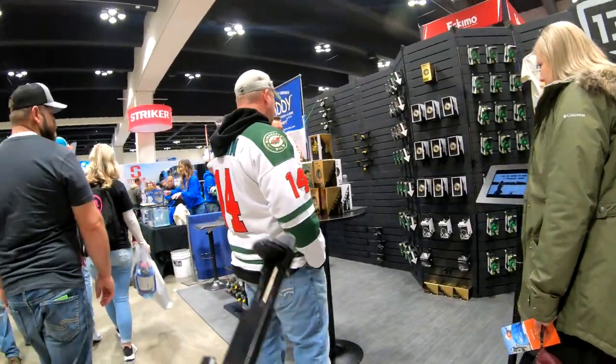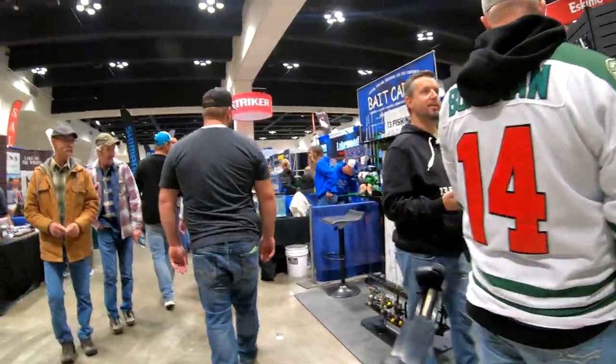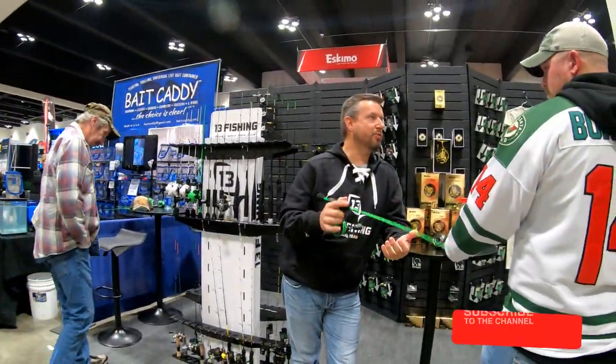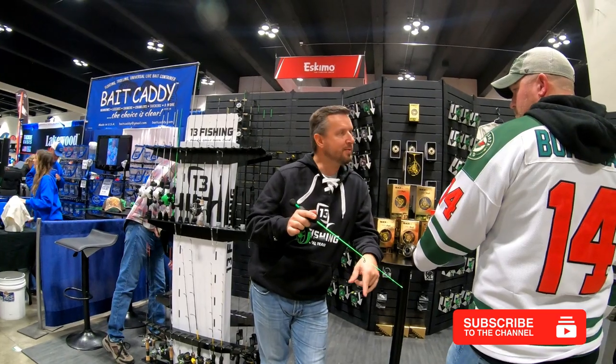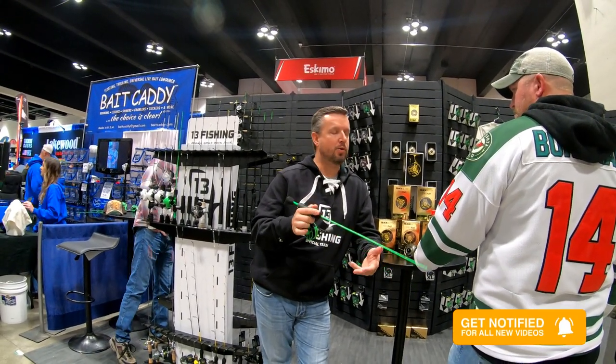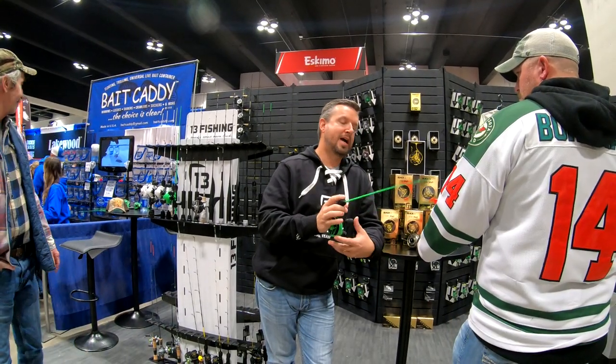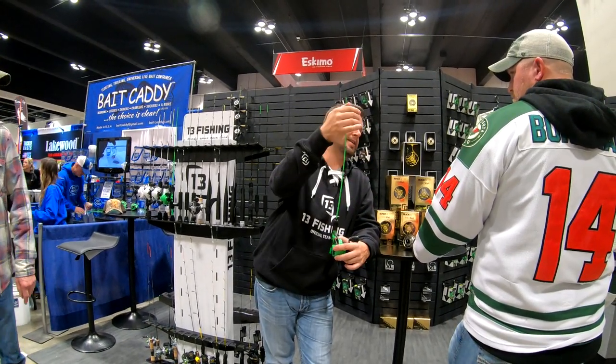Alright guys, we are at the 13 Fishing booth. Depending on what level you want, all the free falls work the same way — it's a triggered feeler, no more line twist from the spinning reel. It's going to drop straight into the hole, super simple. Pull the trigger, drop it. I recommend you pair it up with the flat tip.